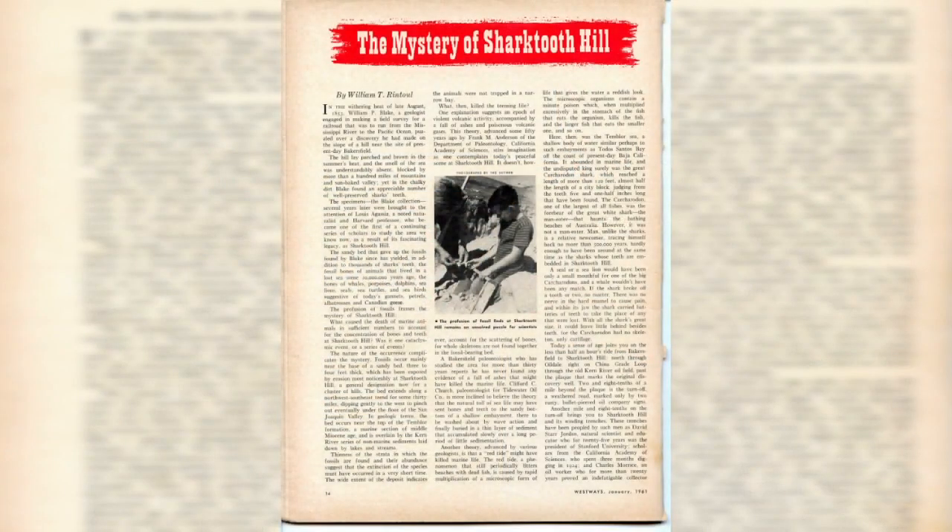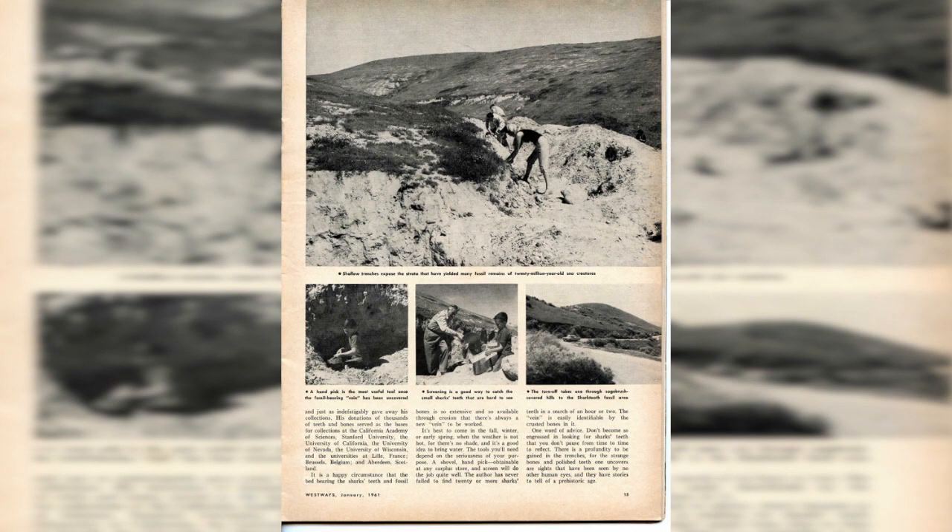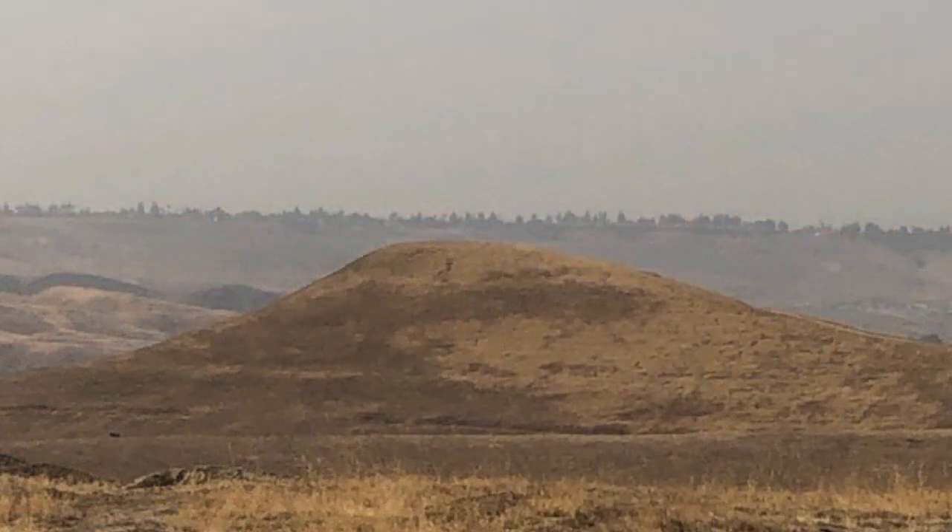Somebody sent me a magazine article from 1962 from Westways Magazine, produced by AAA. It was titled 'Destination Shark Tooth Hill' — a three-page spread with all these people lying in the trenches digging for shark's teeth. They all looked like they were out of Mad Men with white shirts, black ties, all smoking, laying in the dirt. The ladies had scarves and capri pants. It was quite an activity all through the 60s. Then the Los Angeles County Museum started coming up and doing some of the biggest work at the actual Shark Tooth Hill, with several bulldozer pits and large-scale excavations throughout the late 60s and 70s.